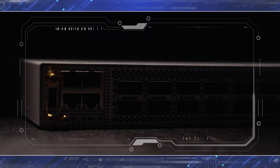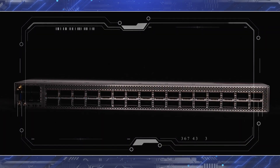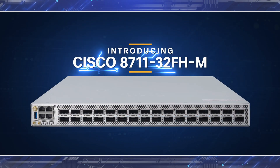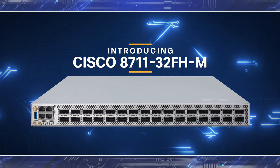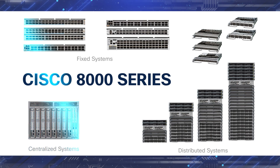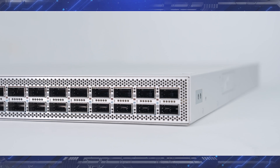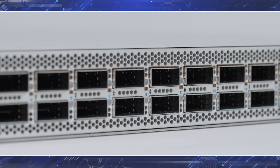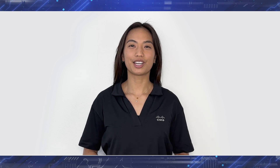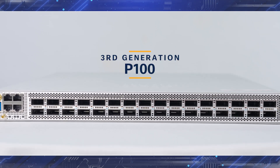Welcome to the next generation of routing. Introducing the 8711-32FHM, part of the Cisco 8000 series. The Cisco 8000 series combines the Silicon One ASIC, IOS XR software, and a clean-sheet chassis design to deliver high-performance routing at unmatched density, performance, and power. We are thrilled to announce that we're expanding this capability by launching the 8711-32FHM — a fixed platform based on the third-generation P100 ASIC.